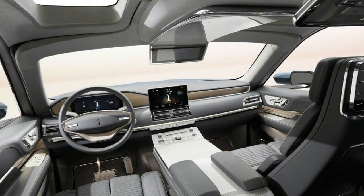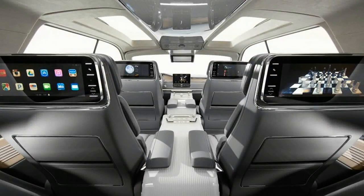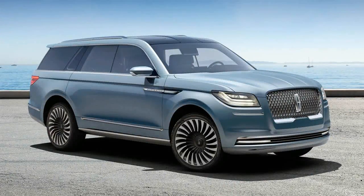The Navigator concept matches its Continental forebear by boasting a richly dressed interior. Lincoln claims the teak and chrome-trimmed cabin is roomier than that of the current Navigator or any Navigator before it. Seats for six, in a space where others would squeeze seven or eight occupants, sprawl over three rows, each containing...